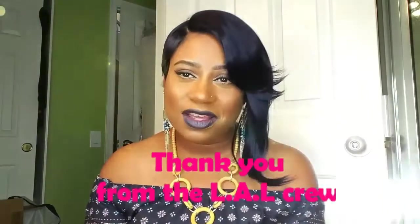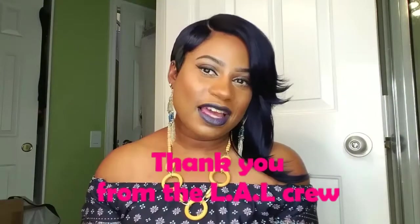First and foremost, I would like to thank Vermoo for considering the Lovely Angel Lady and all of her wonderful beauties and gents, all of her lovely ladies, for this opportunity. I am going to be showing you this product today. Vermoo makes glasses, y'all.